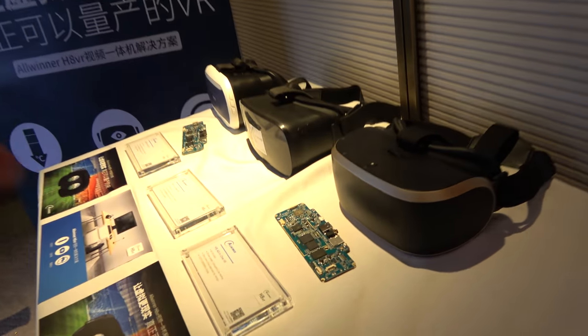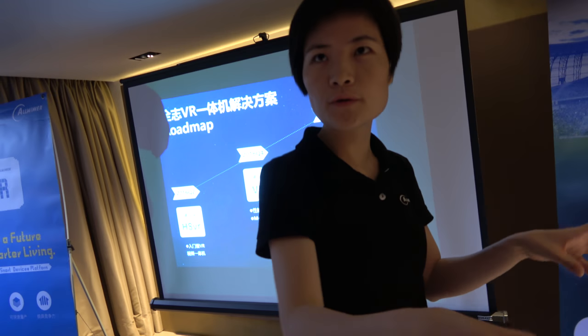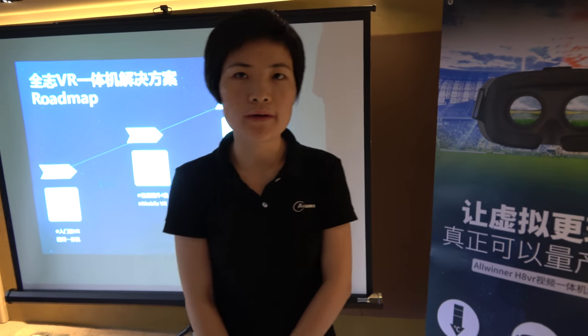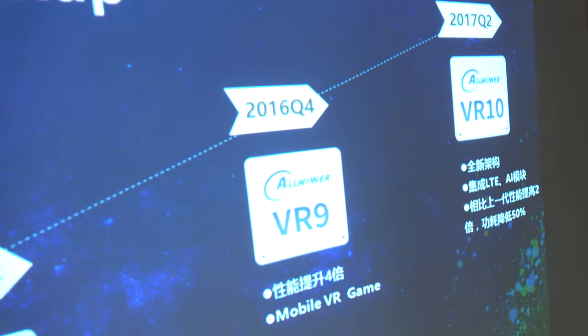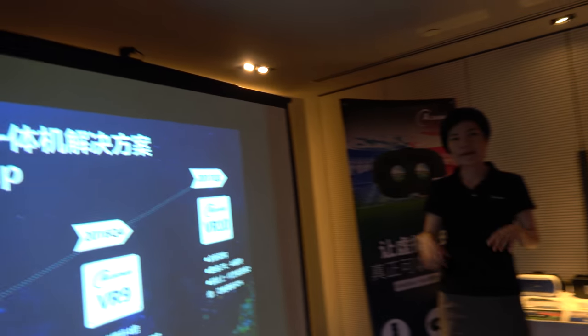All Winner covers the full VR ecosystem — from 360 cameras to all-in-one VR headsets — and these solutions can work together, capturing video and playing it back in virtual reality. We're really looking forward to the roadmap delivering stable, non-dizzy, lightweight, long-battery-life, high-performance VR experiences.